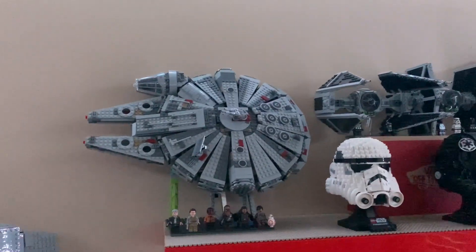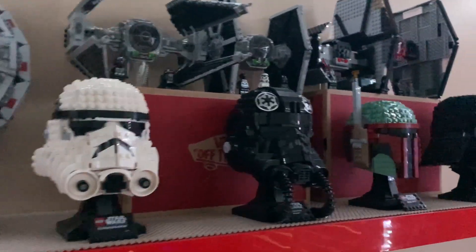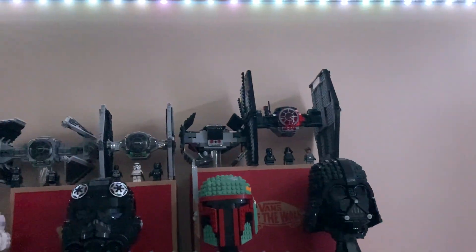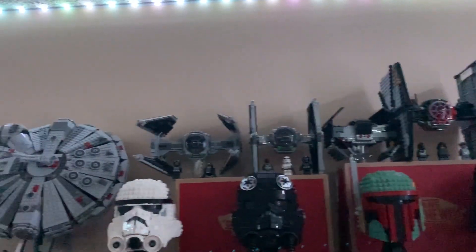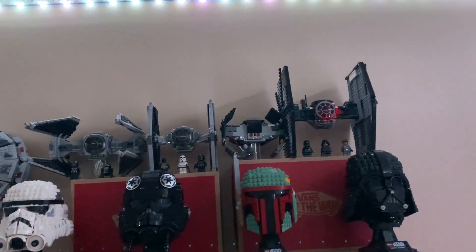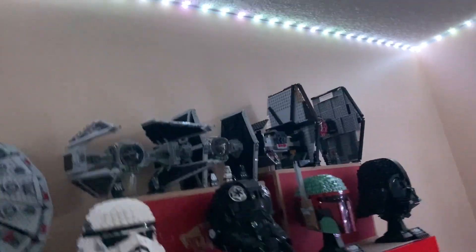Over here I've got the Millennium Falcon — the 2015 one. I've got the rest of the helmets: Luke, TIE Fighter, Boba Fett, and Vader. And up there I've got my TIE Fighters — the new TIE Interceptor, 2021 TIE Fighter, 2009 Vader's TIE Advanced, and the 2015 First Order TIE Fighter.